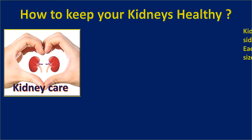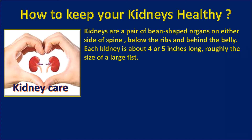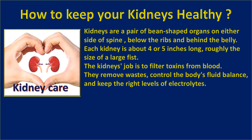How to keep your kidneys healthy. Kidneys are a pair of bean-shaped organs on either side of the spine, below the ribs and behind the belly. Each kidney is about 4 or 5 inches long, roughly the size of a large fist. The kidneys' job is to filter toxins from the blood, remove waste, control the body's fluid balance, and keep the right level of electrolytes.